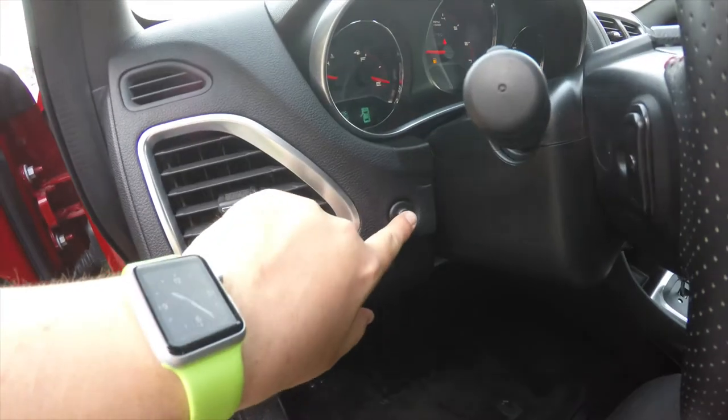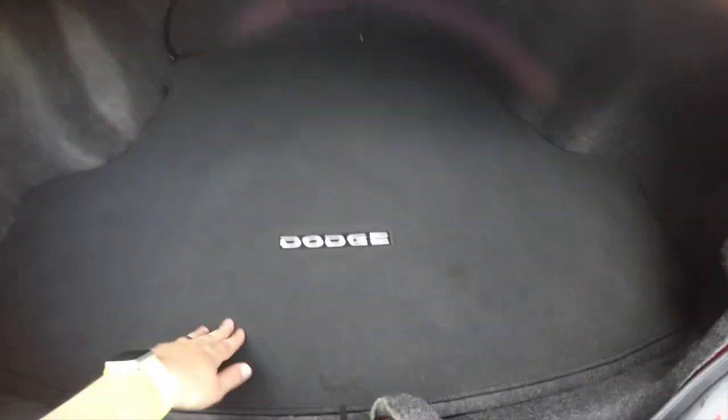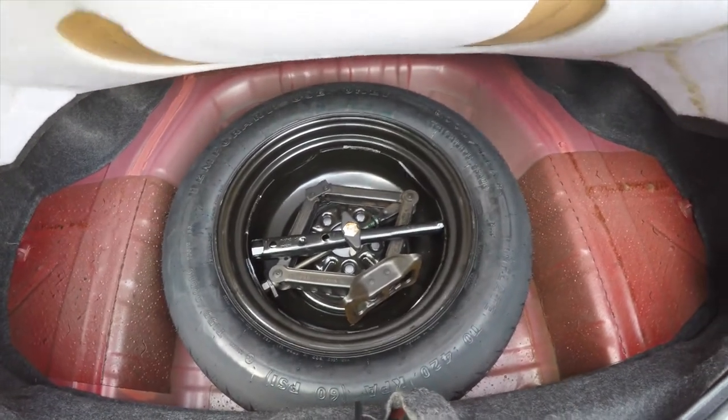To pop the trunk is easy — just press the trunk release button on the dash. Taking a look at the luggage area, it's very nice and spacious, with a nice floor mat with the Dodge logo emblazoned on it. Underneath the mat, you'd have your compact spare tire with jack and tools.